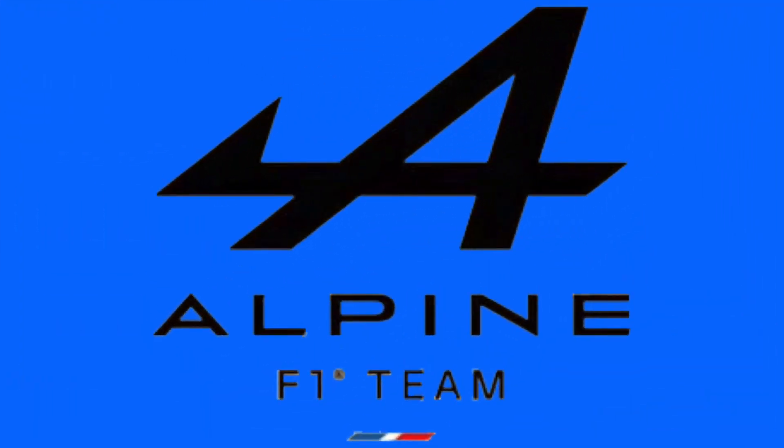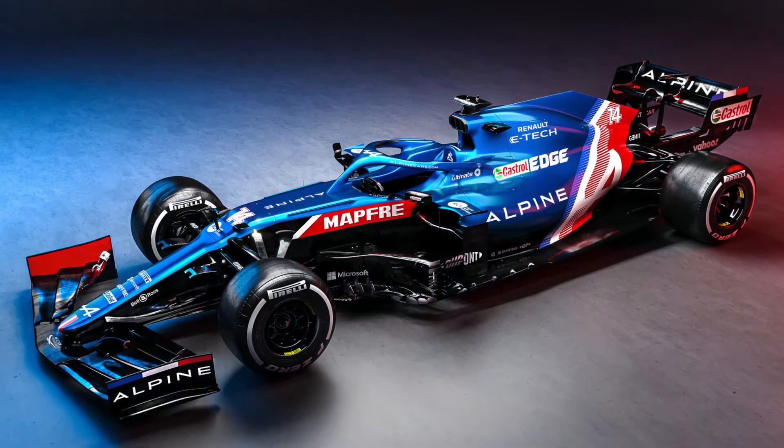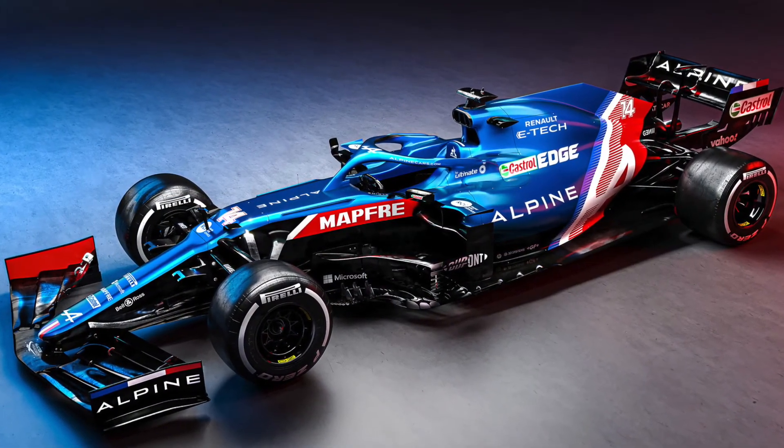Moving on to Alpine F1. Of course, you all know this team was Renault in the 2020 season. They've rebranded as Alpine and they have an entirely new livery, which is of course a fan favorite as well.